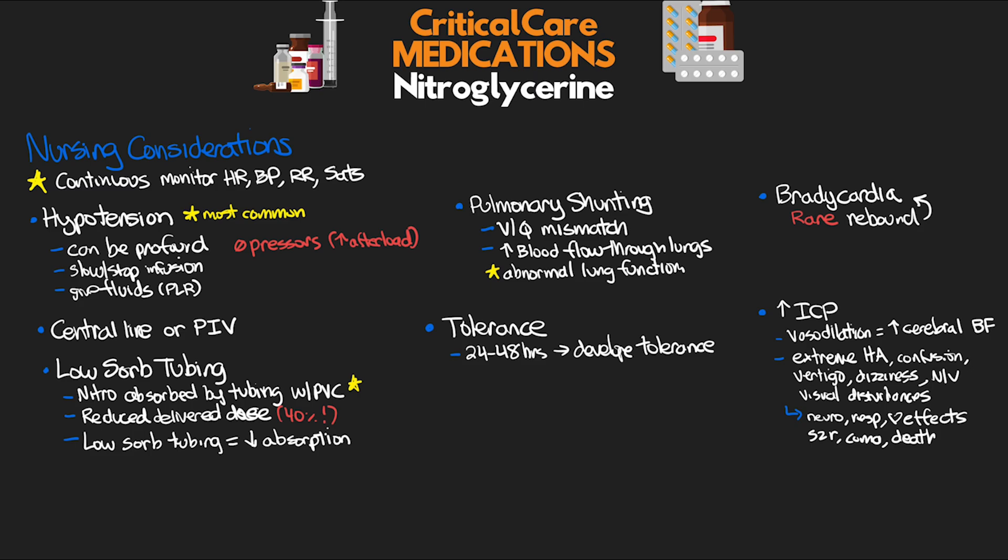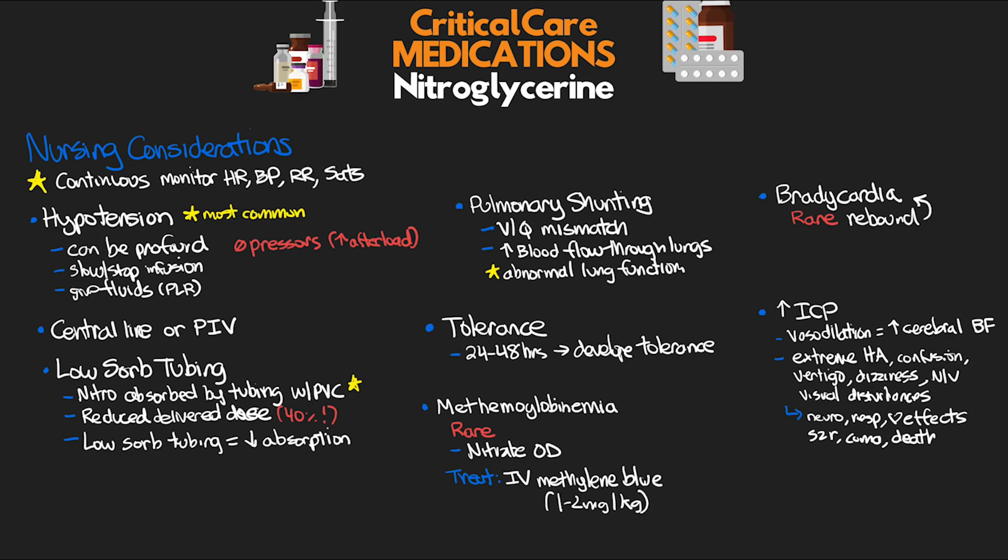Finally, the last consideration is methemoglobinemia. This is a rare consequence of nitrate overdose, and the treatment is IV administration of methylene blue, 1 to 2 milligrams per kilogram. Lastly, when it comes to relevant lab studies, there are no labs that we do or check when it comes to the administration of this medication.